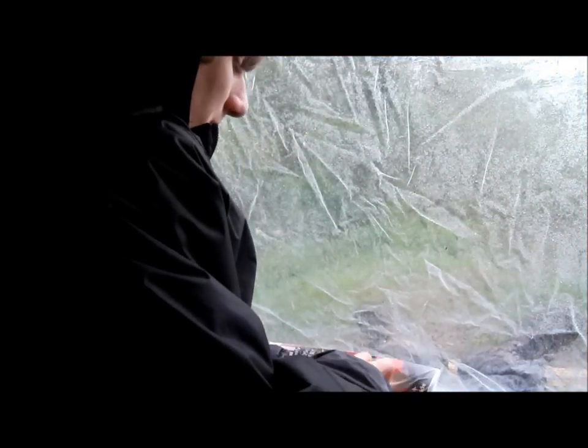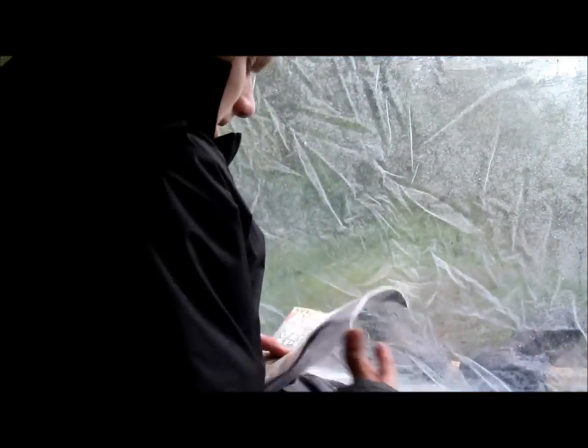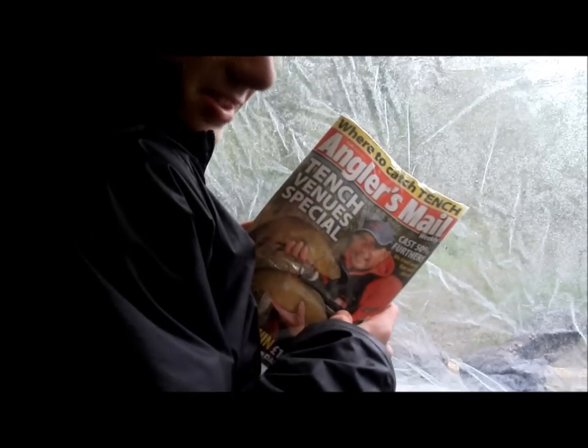I'm in my bivvy now waiting for a bite. Whilst I'm waiting I might as well read my Hangers mail that arrived in the post this morning just before I left — it's all about tips this week.